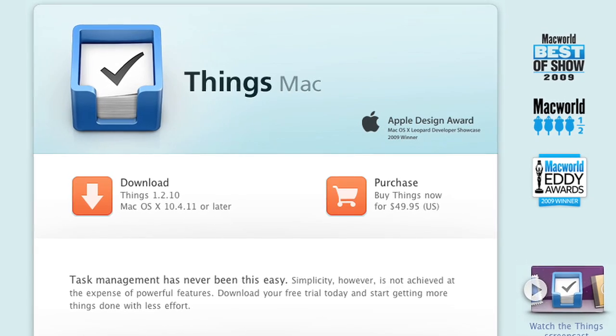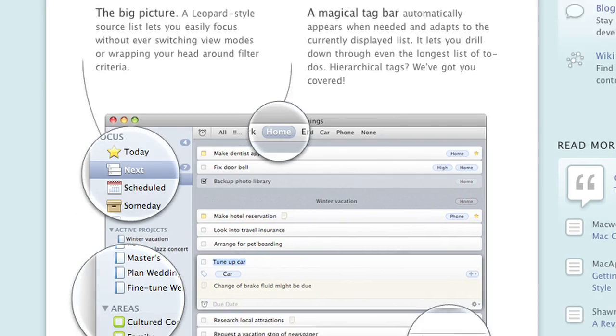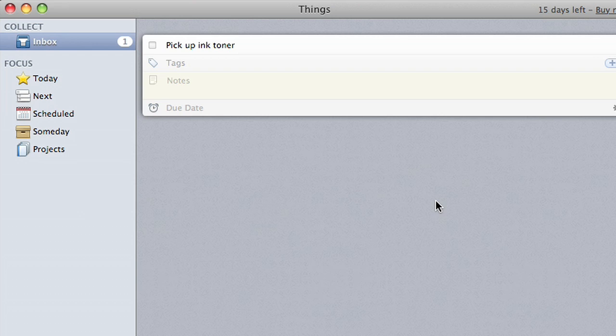While I'm working I have to multitask so much that I pretty much have to have quasi-ADD. That's where Things comes in to help. Things is a great app that's won many design awards but runs on Mac only. With a quick keystroke of your choosing you can add something that needs to be done by date, time, and priority. It's easy to know where and when you're doing something.